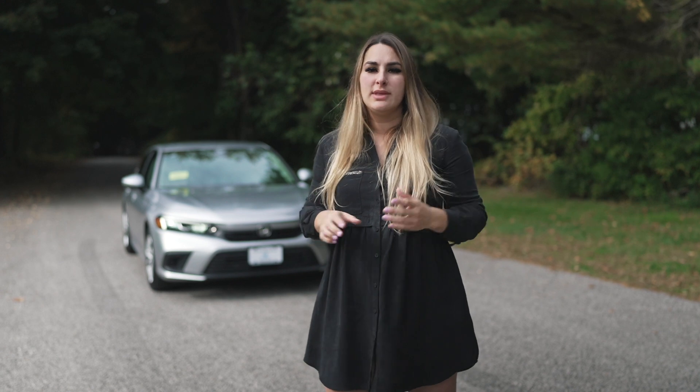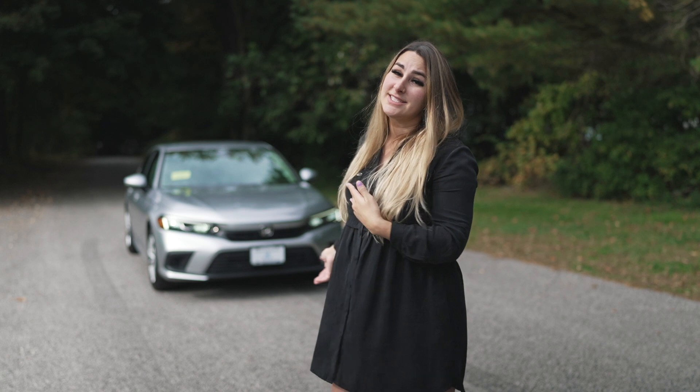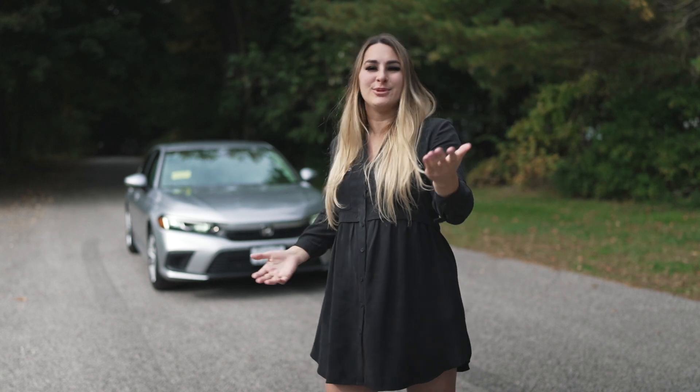It all comes with an MSRP of $22,550. Thank you to Herb Chambers Honda of Seekonk for letting us take out the Civic today. Don't forget to subscribe and like — I'm Honda Laura, we'll see you next time.